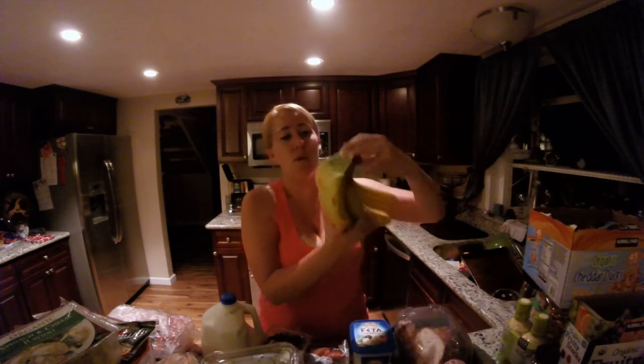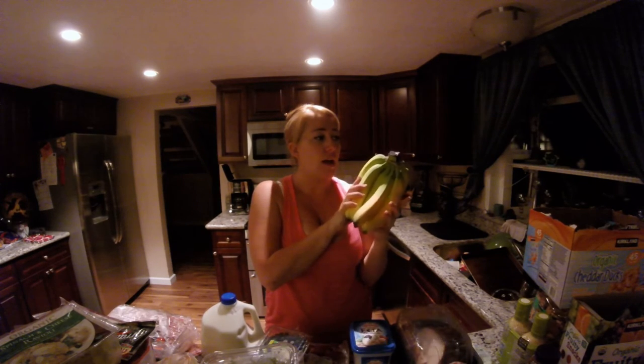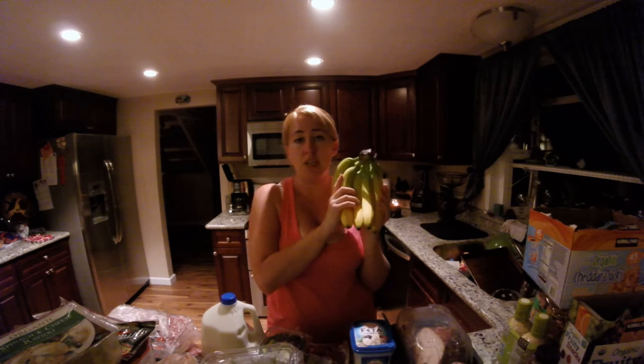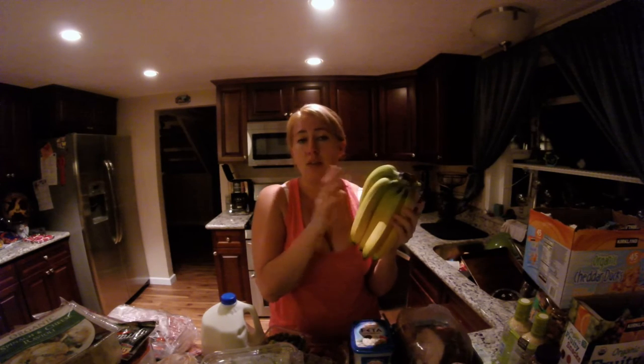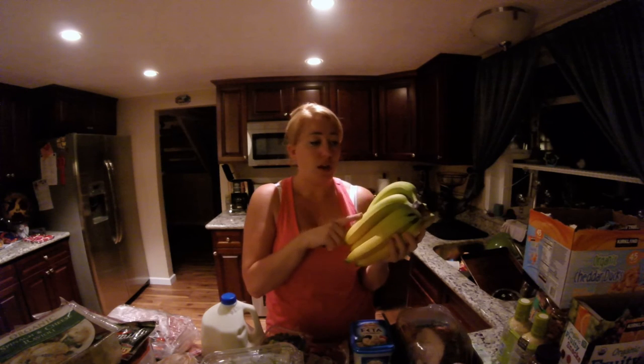Next I have a big bunch of bananas. These are pretty much for me in the shake I make every day — they go in along with the spinach. The kids like them too — it's quick, it's easy, they like to peel it and run around with it. All my little monkeys with their bananas.